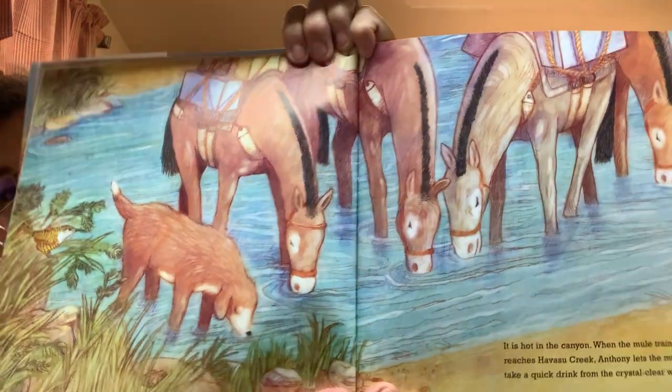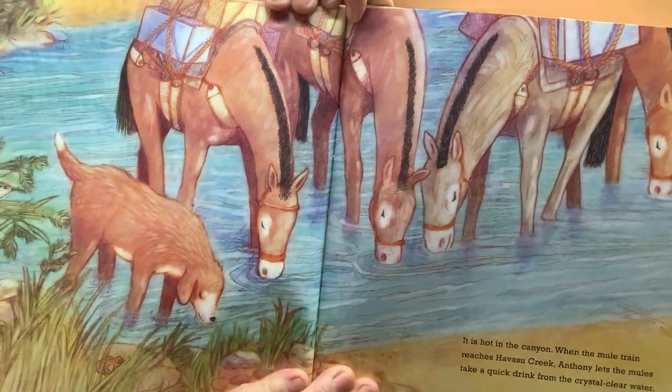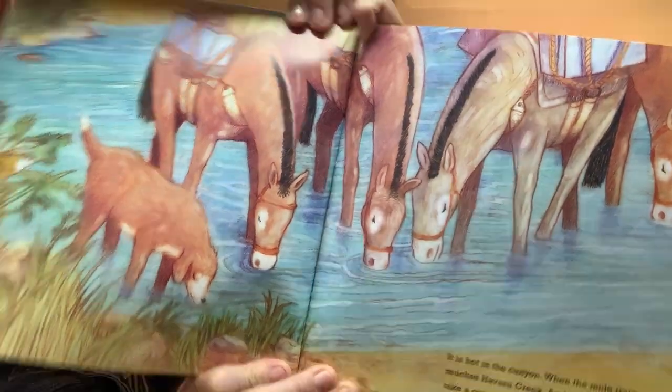When the mule train reaches Havasu Creek, Anthony lets the mules take a quick drink from the crystal-clear water. See his mules and his dog drinking? Oh, that feels good after a long journey down the canyon. Anthony and his mules continue on their way in the shade of the old cottonwood trees. Soon, they can see the village of Supai tucked into a lush valley beneath steep red walls. This is home. The mules' ears perk up, and they walk faster.